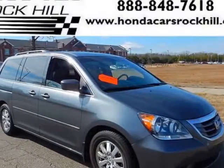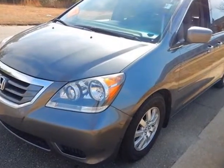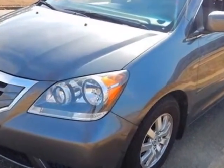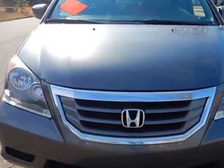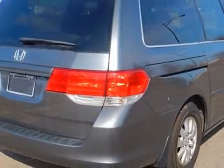Take a look at this 2010 Honda Odyssey. Carfax has certified this Odyssey as having one owner. This Odyssey has just under 86,000 miles. For your protection, a service contract is available.